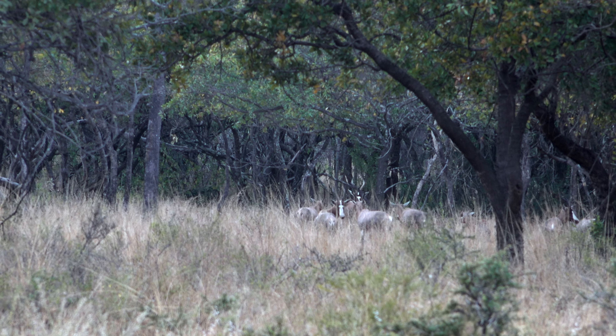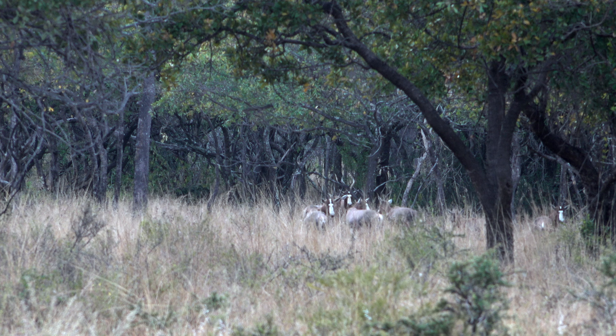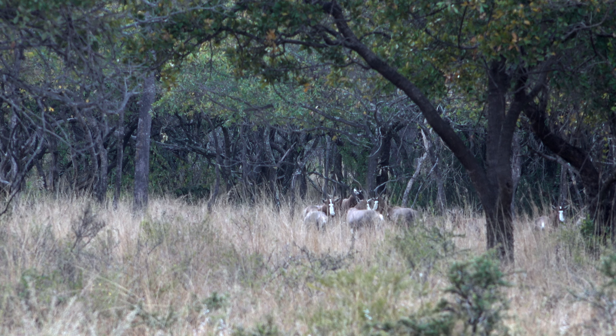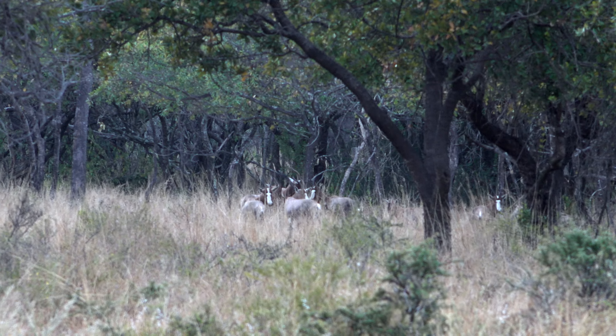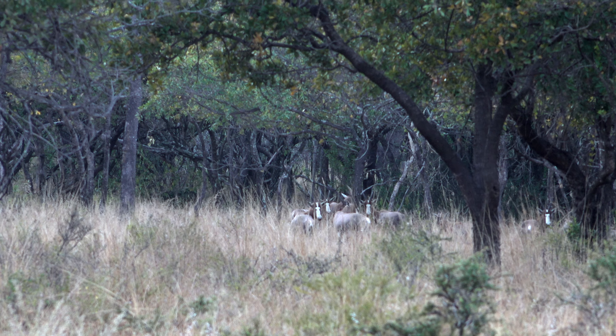Now when we booked this trip, blessbuck was the animal I was most looking forward to hunting. The colors of their cape, the ruggedness and simplicity of their horns were all things that made me want to pursue these antelope, but it was going to take a few busted stalks before I could put my hands on one.